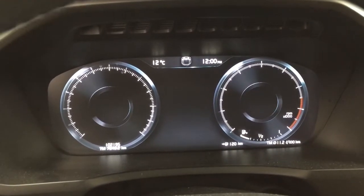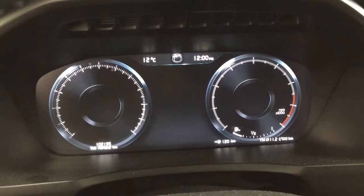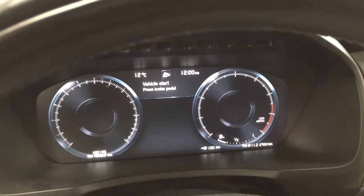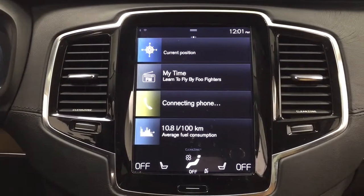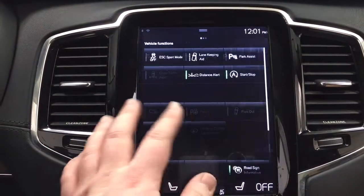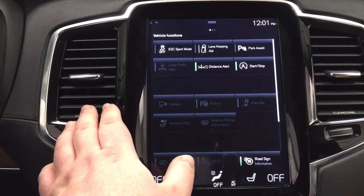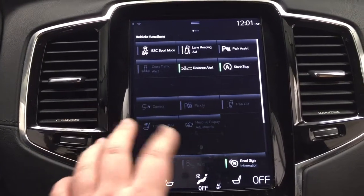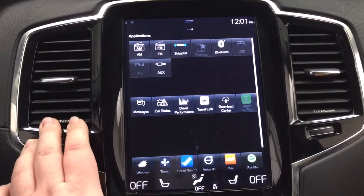You have a couple of different options located on here which include the exterior temperature gauge as well as a digital clock, and a distance to empty. In the center dash area you have the digital clock as well as your nav, audio, phone, and a couple of other additional features. When you scroll the panel from side to side you have your vehicle functions which offer parking assist, auto stop and start, and lane keep aid among other things. Going to the next side you'll find your audio controls as well as a couple of other additional features.